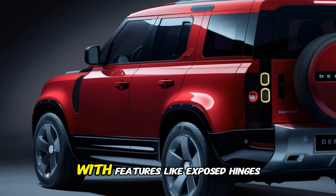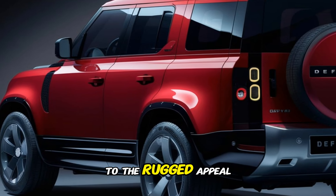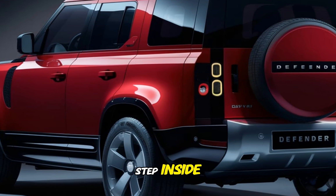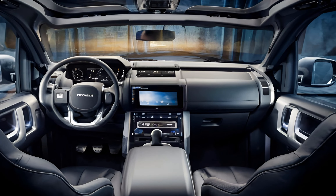Welcome back to the channel. Today we're diving deep into the 2025 Land Rover Defender, a vehicle that seamlessly blends rugged off-road capability with luxurious comfort.